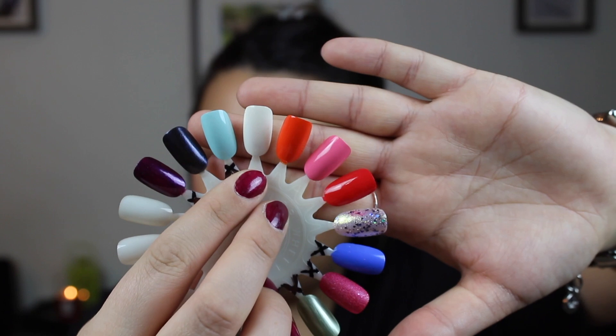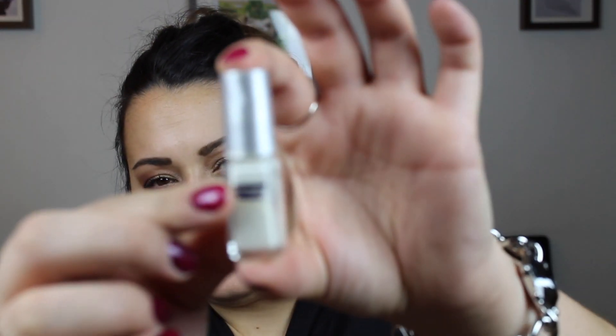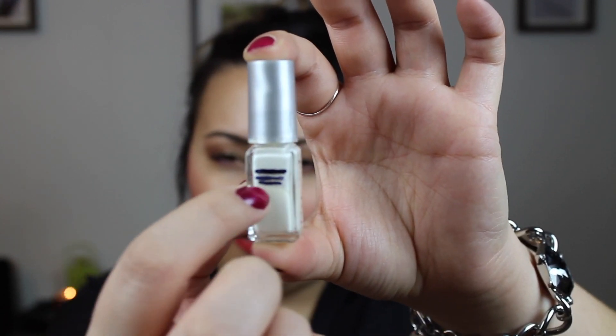Then we have this white shade right here, also from Depend in the shade 031. I was at the last line right there when I was filming last time. I'm barely underneath that line — not enough progress to make any new lines — and I just haven't been wanting to paint my nails white in a long time.